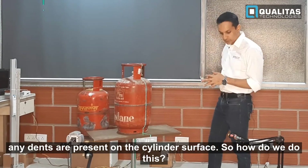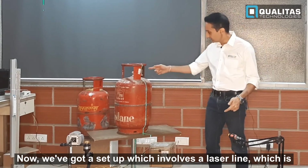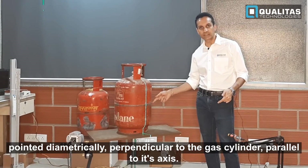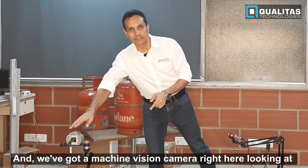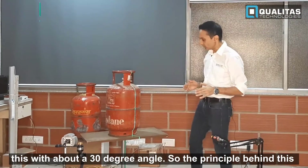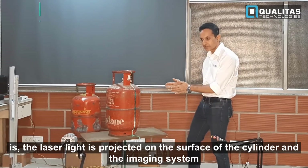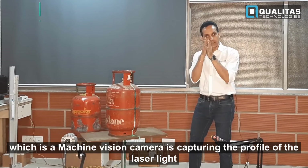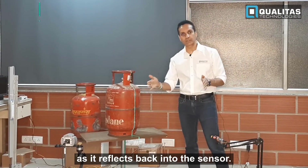So how do we do this? We have a setup which involves a laser line pointed diametrically perpendicular to the gas cylinder, parallel to its axis, and we have a machine vision camera looking at this with about a 30-degree angle. The laser light is projected on the surface of the cylinder and the machine vision camera captures the profile of the laser line as it reflects back into the sensor.